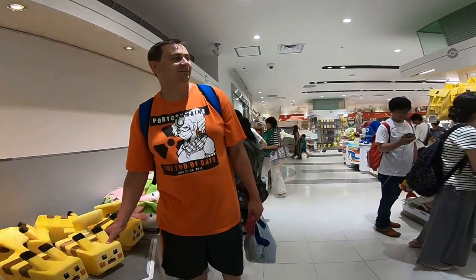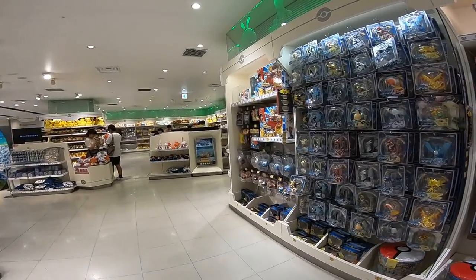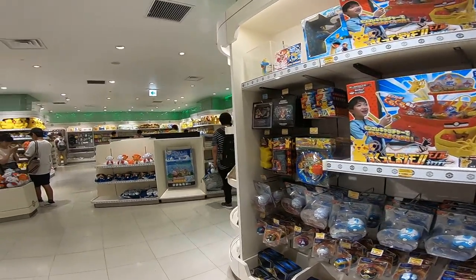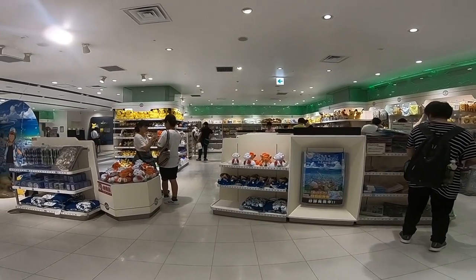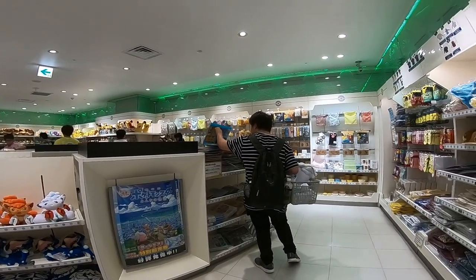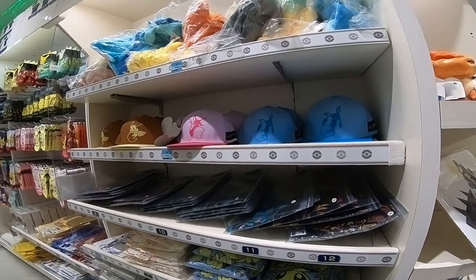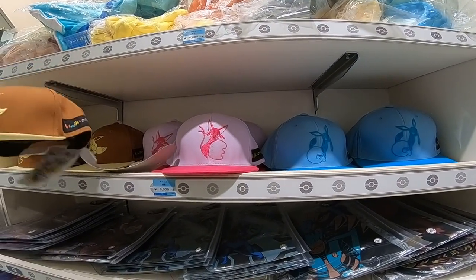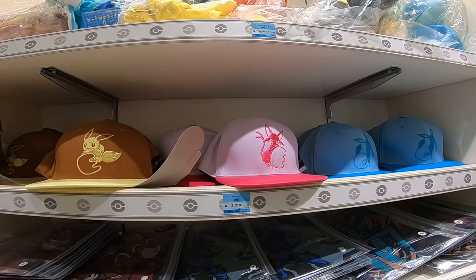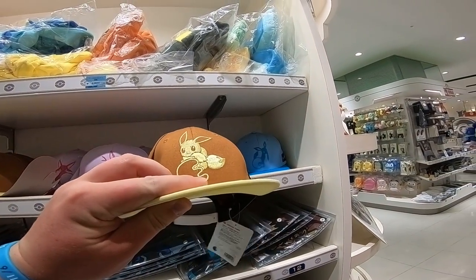Why don't you buy one? Sure, your girlfriend would like it. This is a really cool hat. There you go, she bought it.